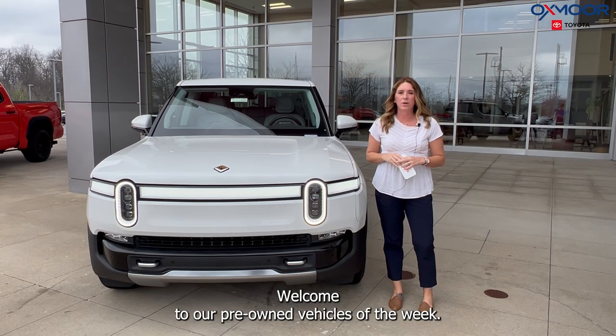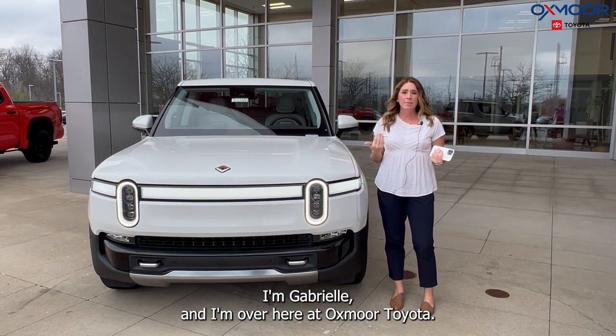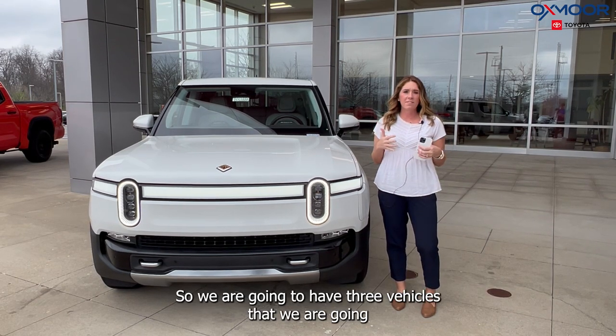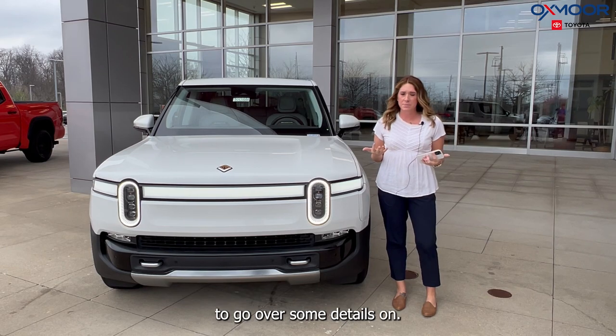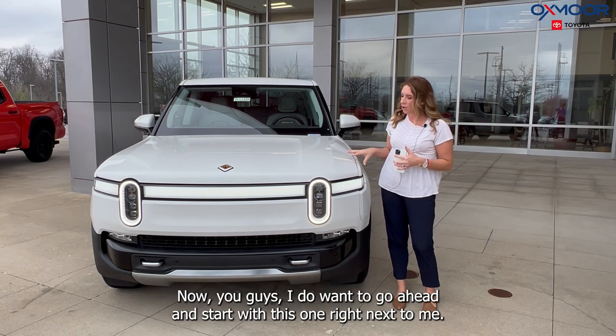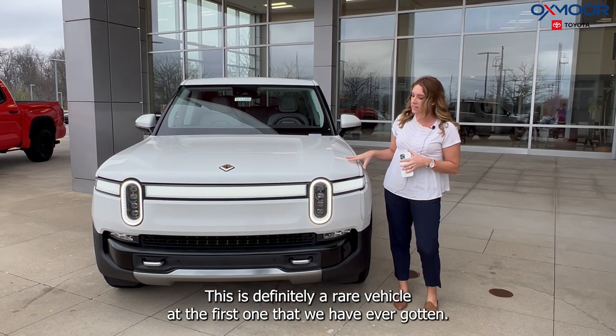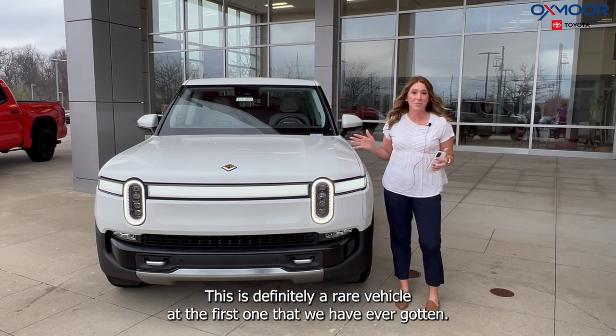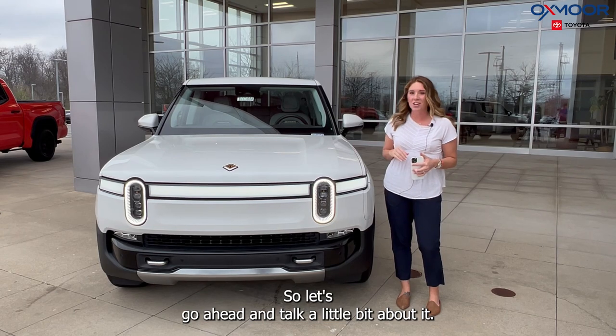Hello everyone, welcome to our pre-owned vehicles of the week. I'm Gabrielle and I'm over here at Oxmoor Toyota. We are going to go over some details on three vehicles. I want to go ahead and start with this one right next to me — this is definitely a rare vehicle. It's the first one that we have ever gotten.